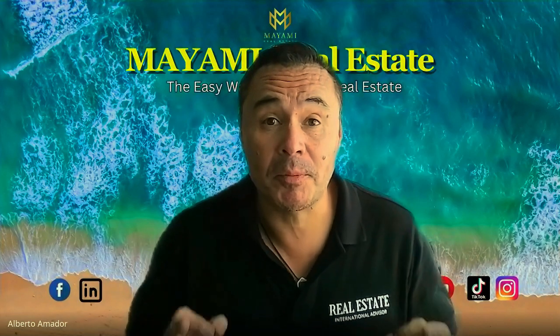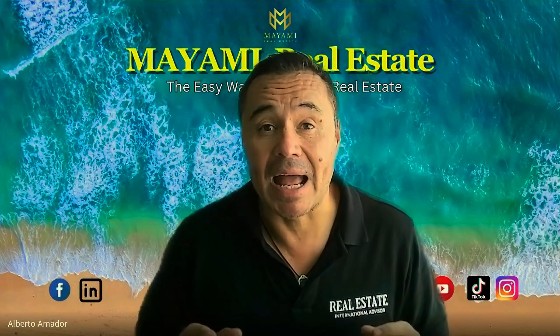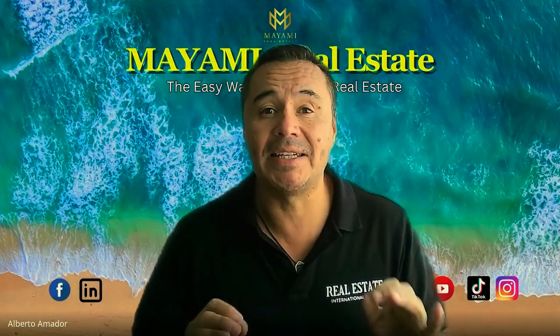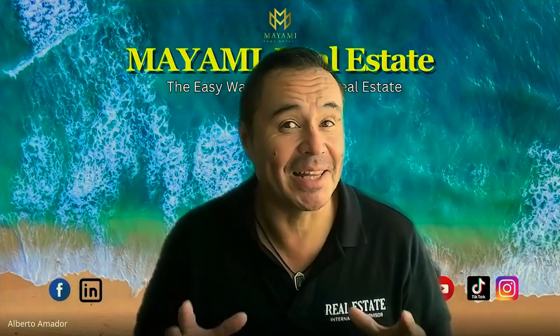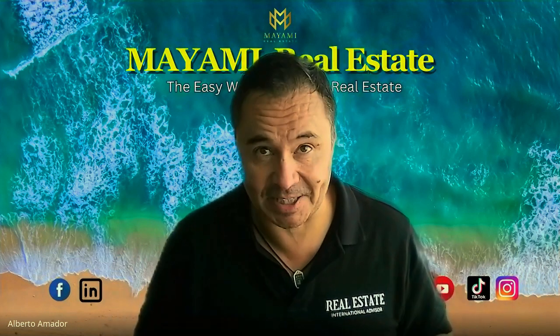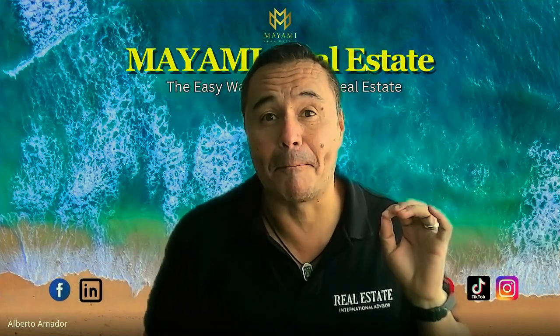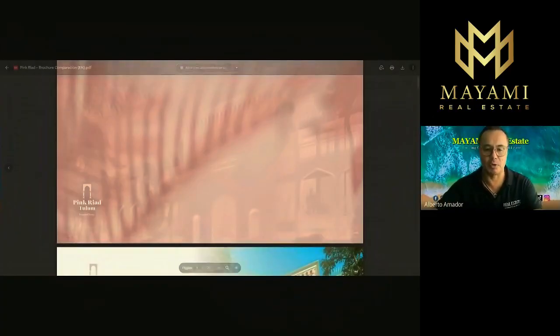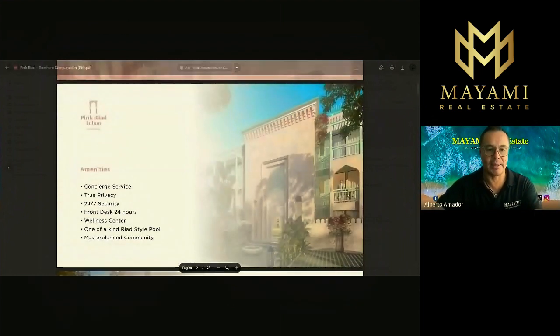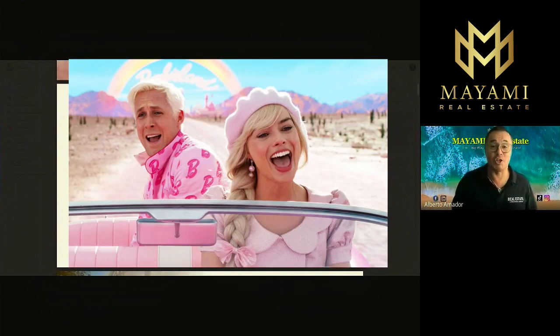Hello and welcome one more time to the special of the week. This week I have a very interesting and unique development in Tulum, inside of Aldea Sama. It's a very unique development that will blow your mind — something you haven't seen anywhere else. Let's take a quick look. It's called Pink Riot. It's a beautiful building with a Moroccan style, very cool, very pink — but it's unique.